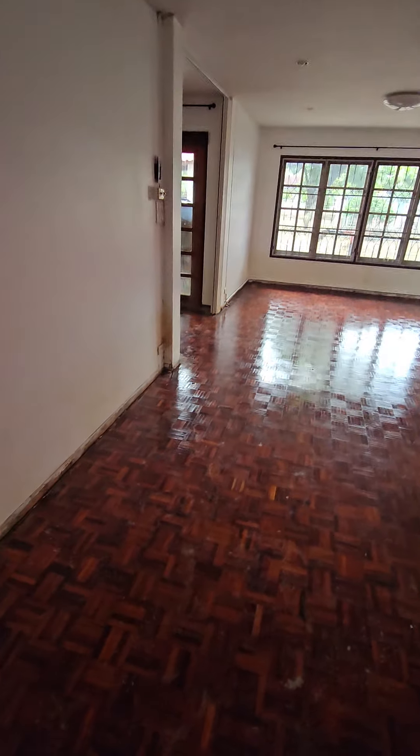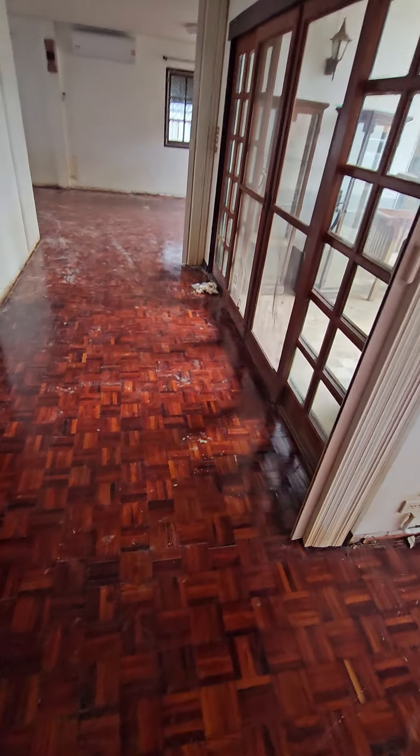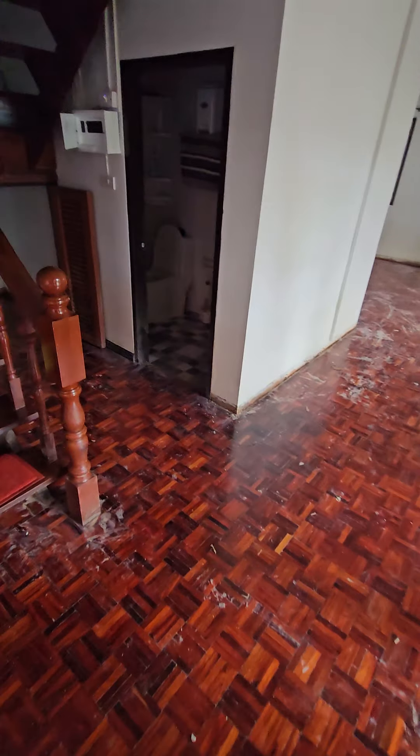We're gonna go inside the house. We're gonna have to pull these floors up because they're just so damp.